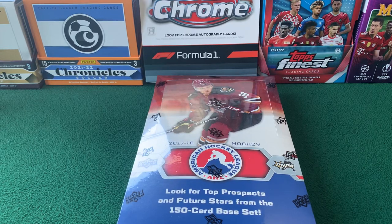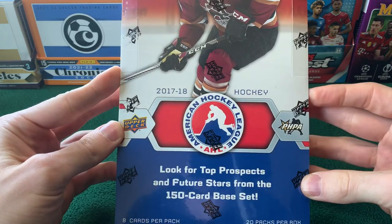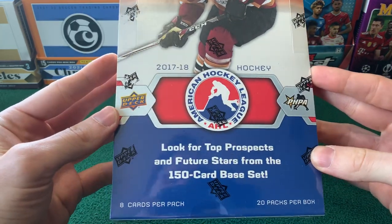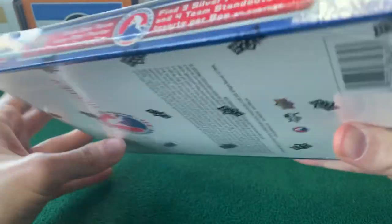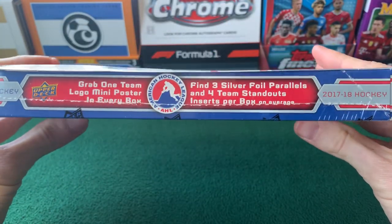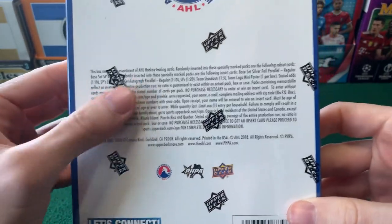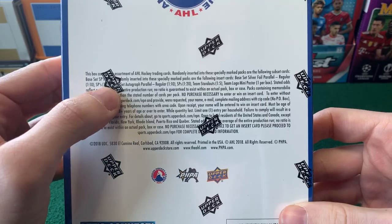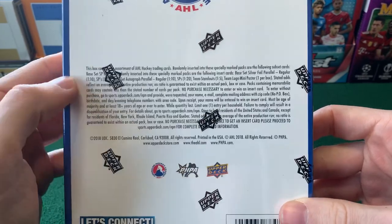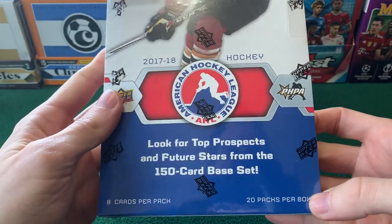How's it going everyone? District of Cards here. Welcome back to another video. Today we are opening 2017-18 AHL Hockey — another throwback hockey box for you. Getting three autos per box on average as well as three silver foils and four team standouts per box. Odds on the back: you're probably going to get two of the base silver foils, one of the SP, and then likewise for autographs since they fall one in 10 and one in 20 packs, and you're getting 20 packs per box.